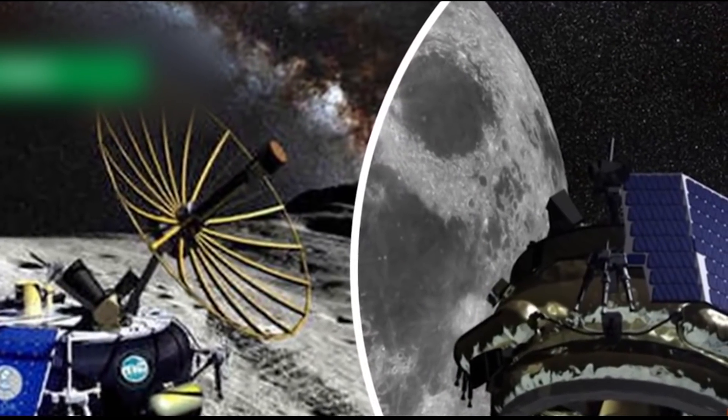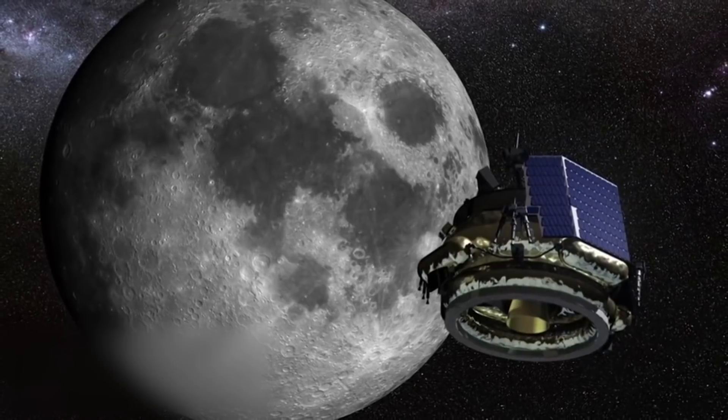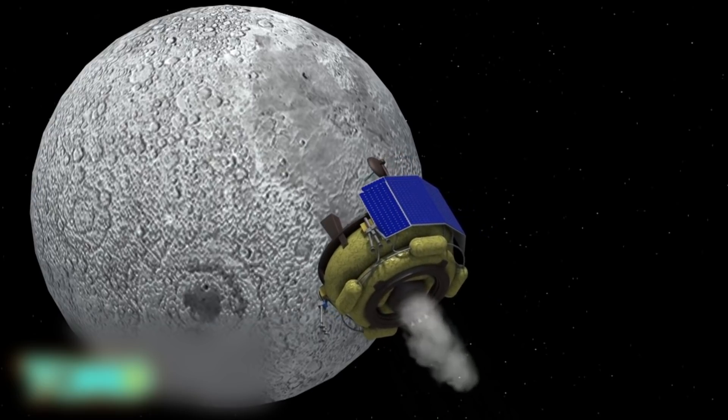Startups are set to launch the first commercial moon mission. A California space startup is set to gain government approval for the first private mission to the moon. California startup Moon Express is on the verge of U.S. approval to land on the moon in 2017.